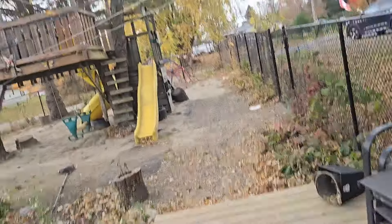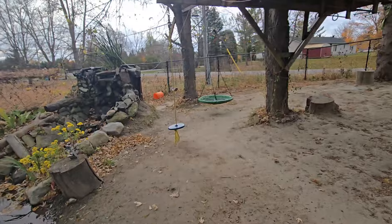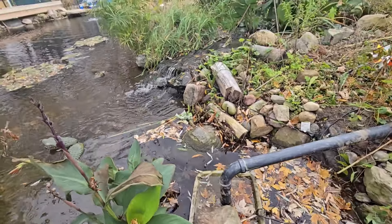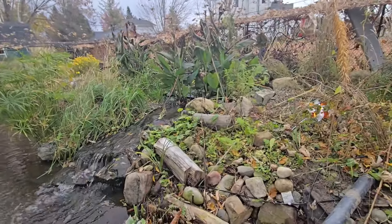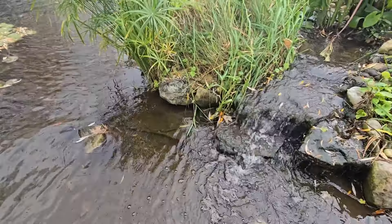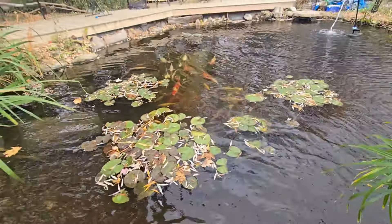A lot of the leaves are off of my main trees here and this has been off. You can see all the leaves here — they kind of just float and then what happens is it kind of makes the pond turn a little brown, which is all part of it.